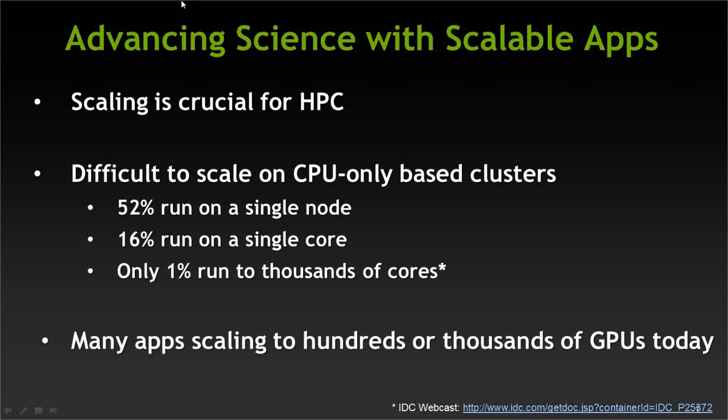Computer science within HPC knows that scaling applications is extremely crucial for advancing science. The reason why is because computers are becoming more parallel. Within a single node, there are more cores. And with GPUs, there are hundreds of cores. And across nodes, there are more and more cores.